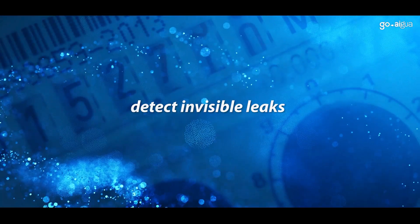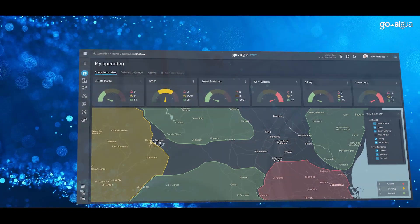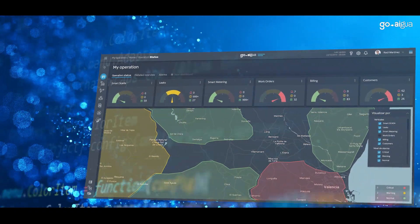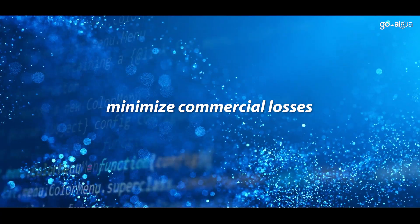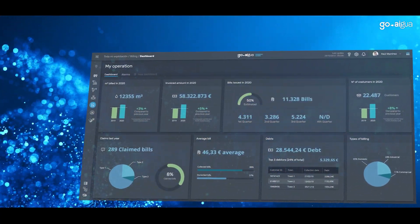With Goaigua you can detect invisible system leaks with real-time water balances by neighborhood and pressure monitoring. Minimize commercial losses by monitoring usage patterns and meter performance, addressing any anomalies affecting revenue losses.